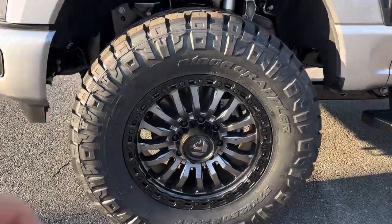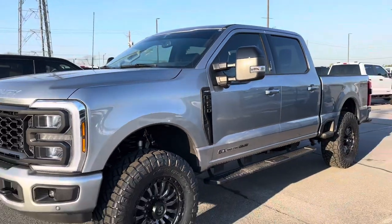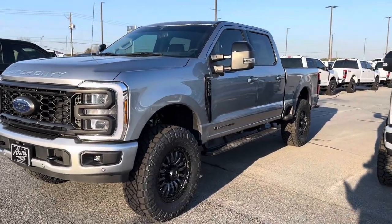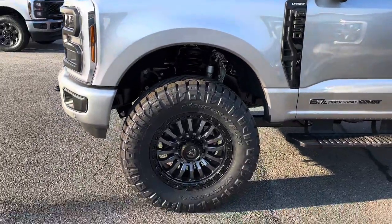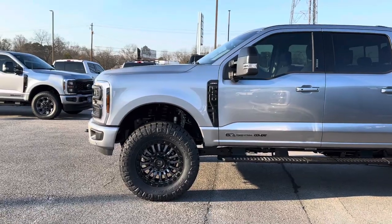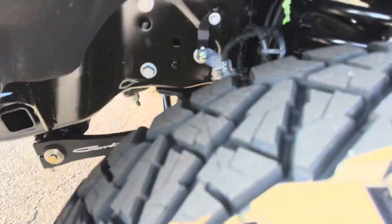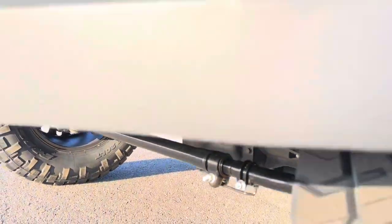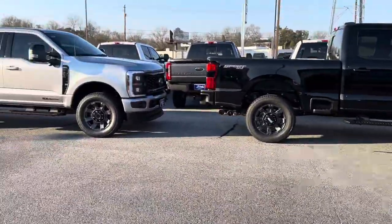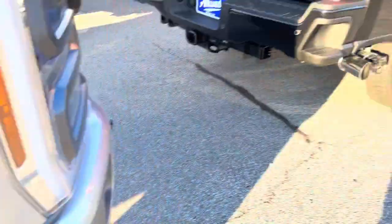We're on Fuel Rencon wheels in 20x9 plus 20. I love it on the silver because we did the silver finish, so it flows nicely. It's not all about black wheels — silver Rencon wheel with a simulated bead lock on a silver truck ties in so nicely. We have no rubbing or scrubbing partly because of our Carli torsion sway bar with end links, which greatly improves ride quality and alleviates that chatter you'll experience going over road imperfections and railroad tracks.